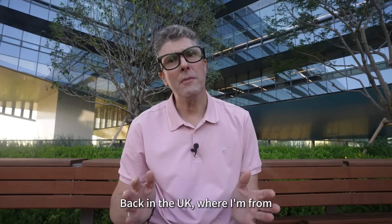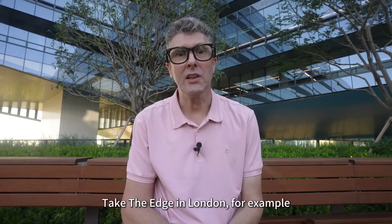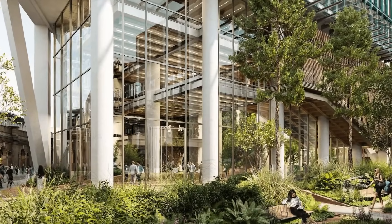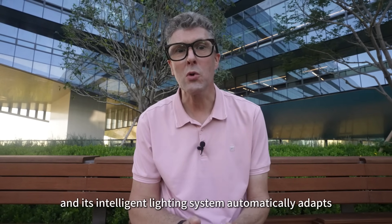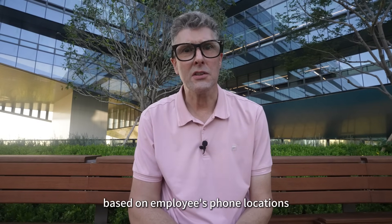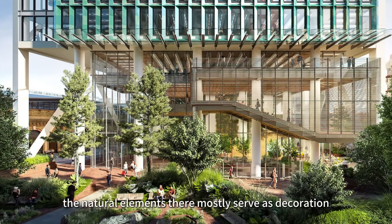Back in the UK, where I'm from, there are also some green buildings. Take the Edge in London, for example — it's touted as one of the smartest green office buildings in the world. It uses thousands of sensors to adjust energy use in real time, and its intelligent lighting system automatically adapts based on employees' phone locations. While it's definitely high-tech, the natural elements there mostly serve as decoration.